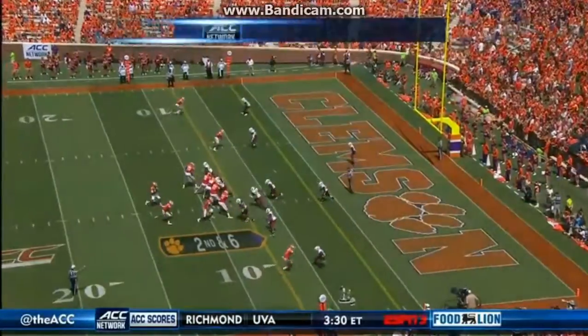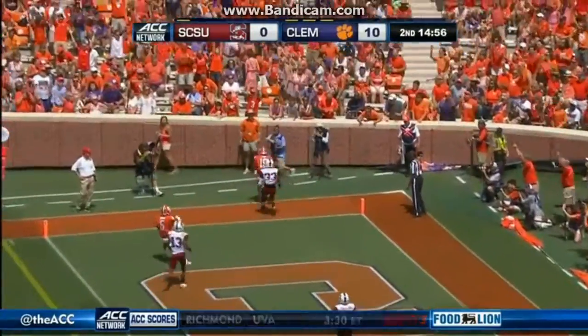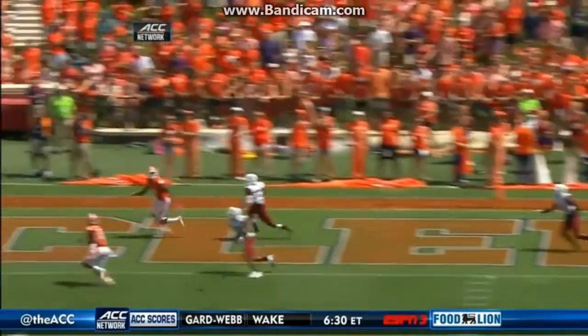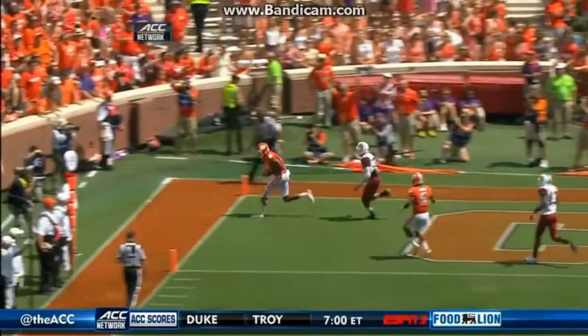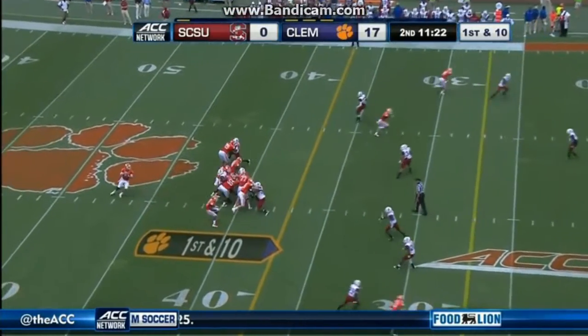Starting the second quarter, Clemson up 10-0 in the red zone. Deshaun Watson finds Sherron Peake, who makes the one-handed catch. Take another look. Clemson has never lost to an FCS team and proves why there with a nice catch. They go up 17-0.